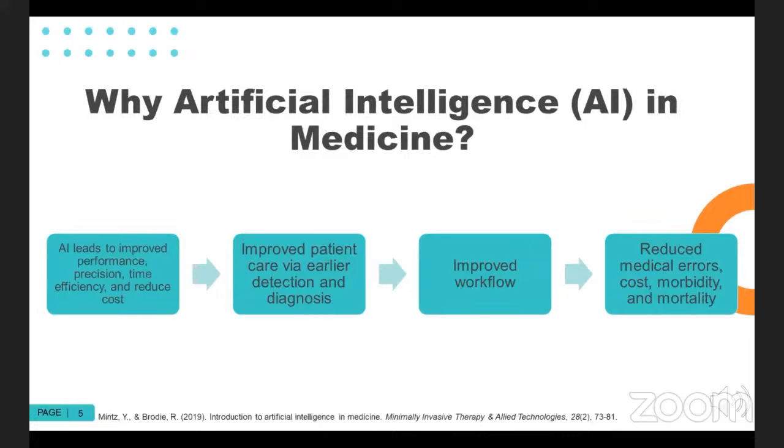Improved workflow is a really interesting component. I've always thought about IV dose checking — I love to think that I'm a great pharmacist and do a good job, but I know I'm not perfect. Even the concept that I could do a check and know that it's being followed by another system — that improves safety and could also improve workflow. This gets into reductions in medical errors, costs, morbidity, and mortality. If you do a quick search through PubMed right now, you can see all sorts of exciting prospects.